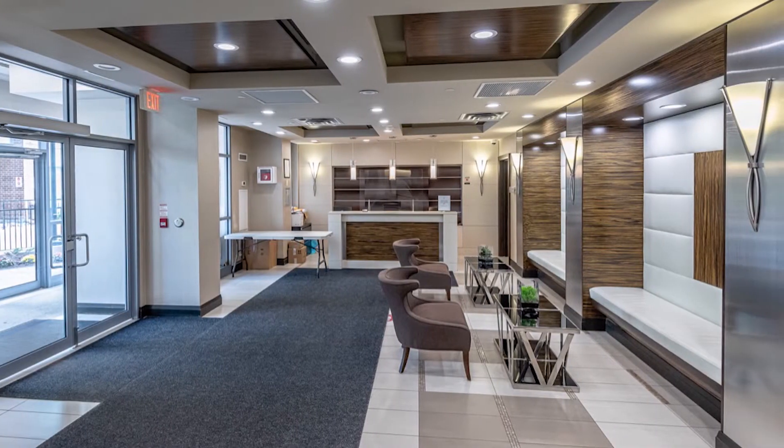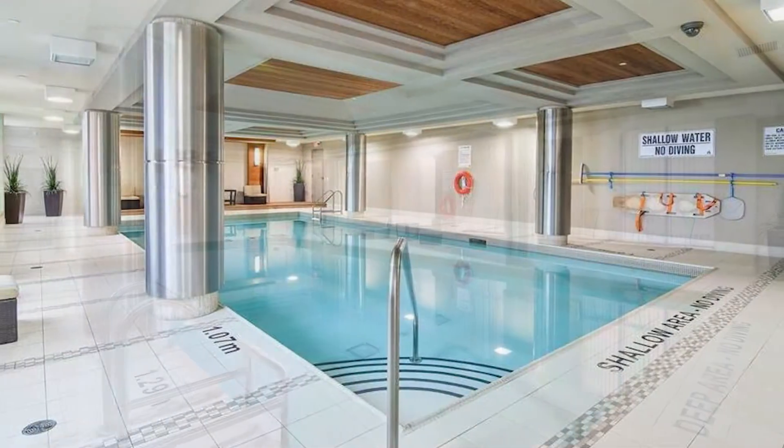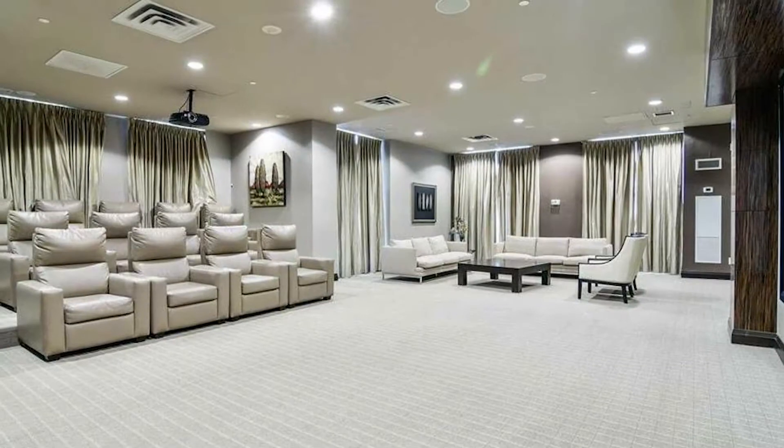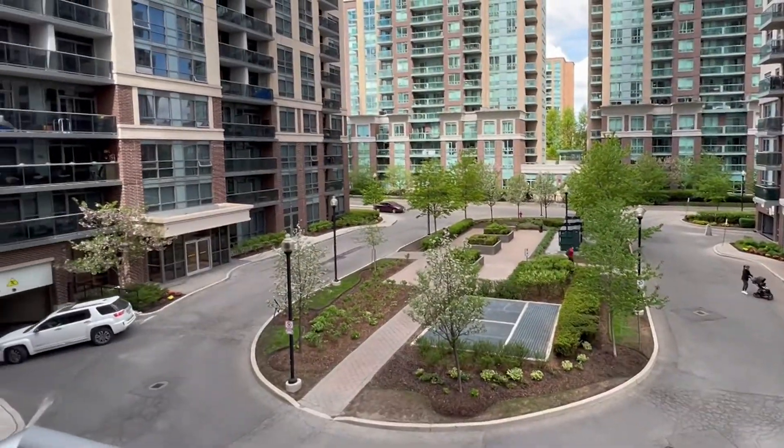The building amenities include a 24-hour concierge, gym and exercise room, indoor pool, theater, and party room. Parking and locker are included.